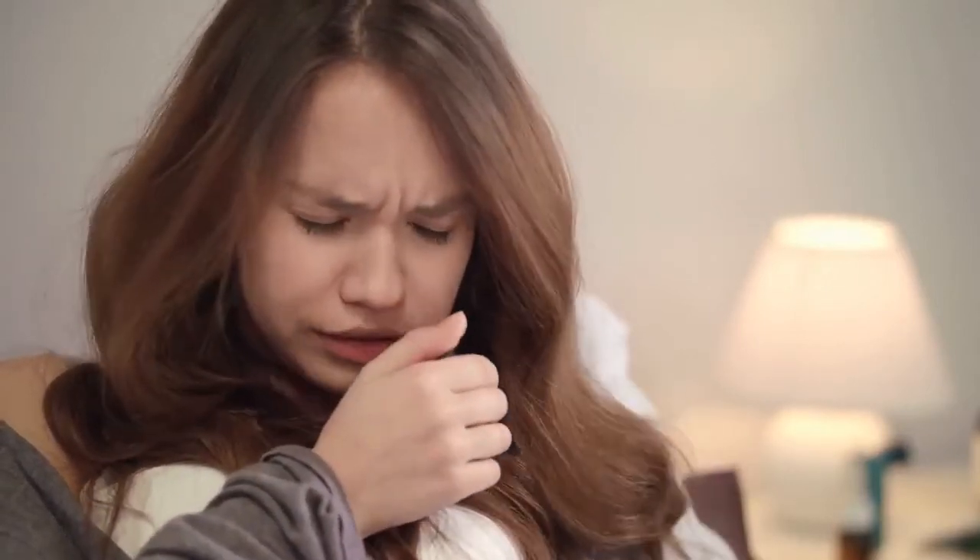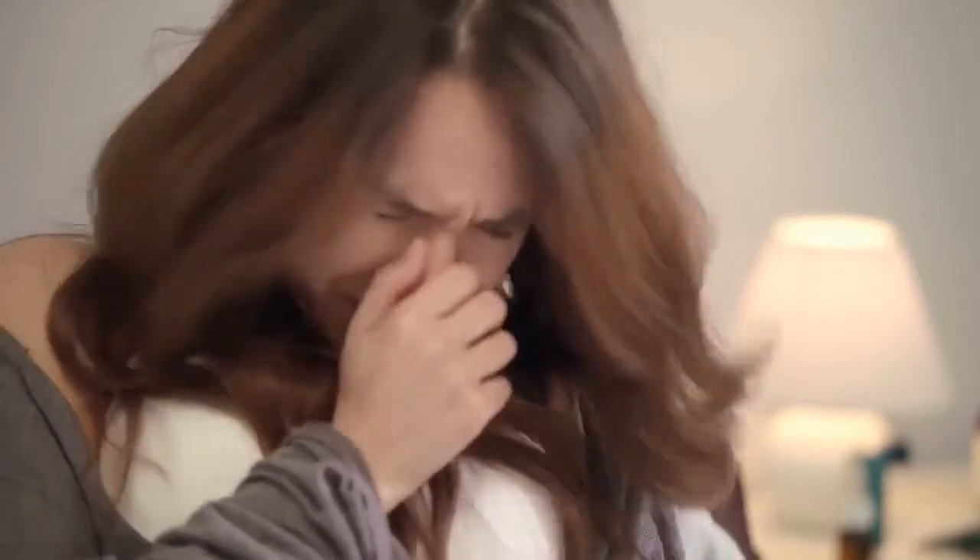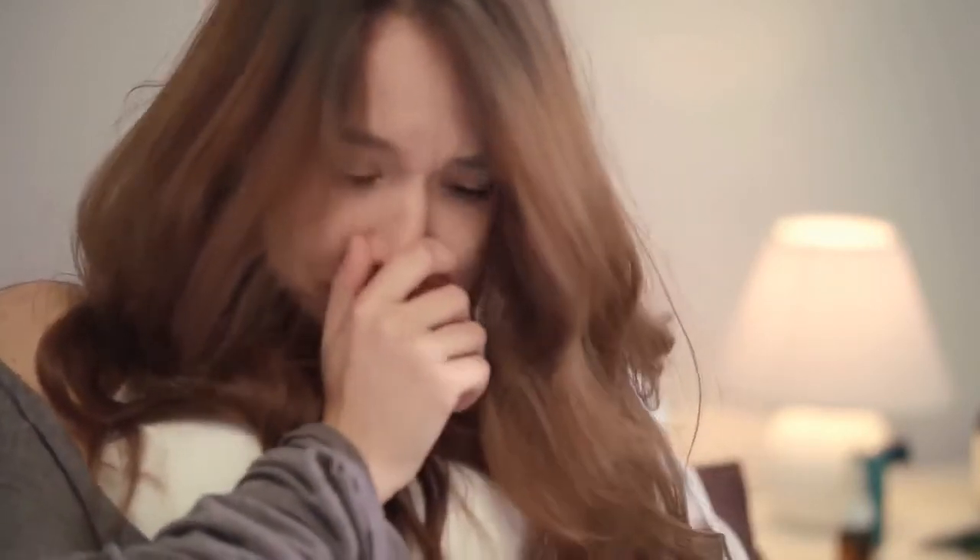A dry cough is also called an unproductive cough. Unlike productive, wet coughs, dry coughs are unable to remove mucus, phlegm, or irritants from your lungs or nasal passages.